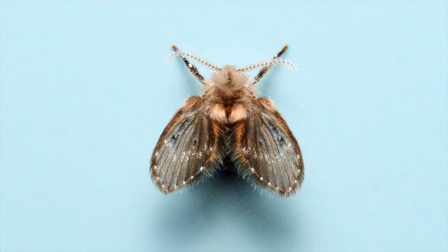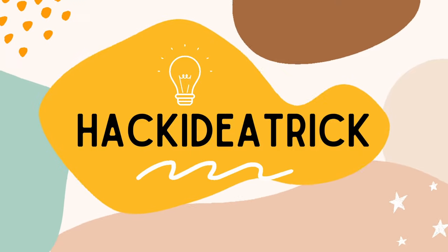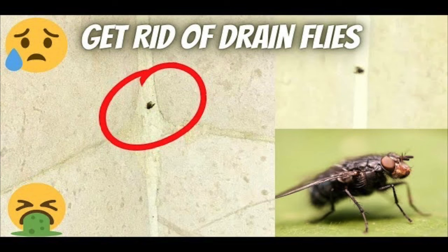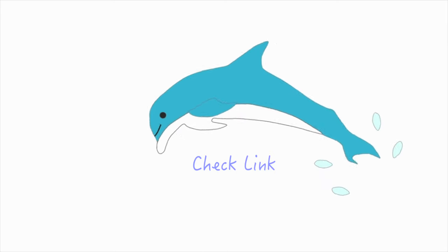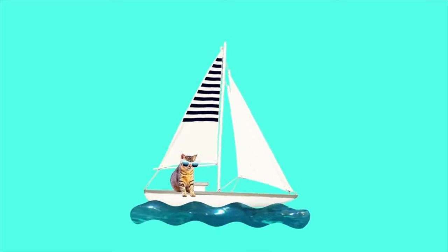This is a drain fly. Welcome back guys to Hack Idea Trick with Sujita. Today's video is dedicated to the questions you have asked me about how to get rid of drain flies. The video link for how to get rid of fruit flies is in the description and on your screen as well — I will not repeat that, you can check from the link. Let's get started.